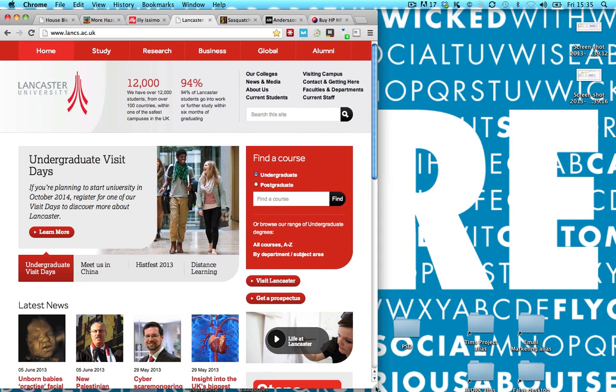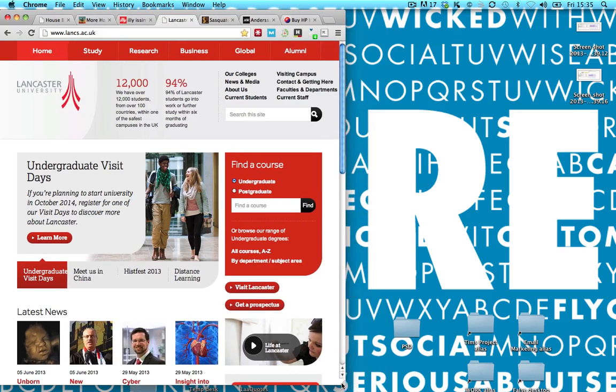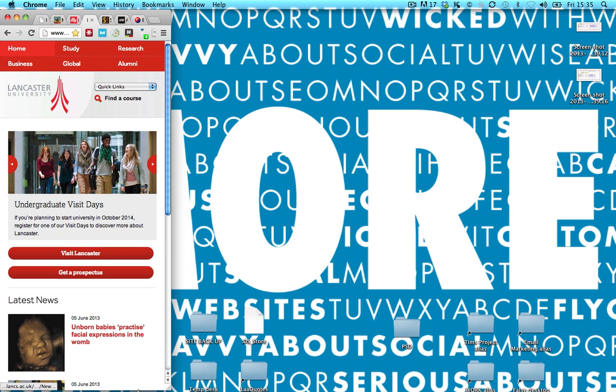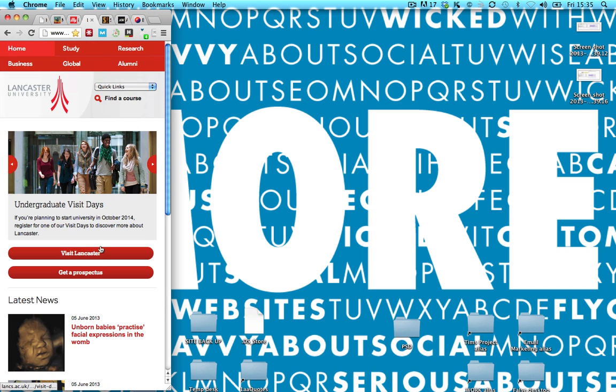iPads, iPad minis, Samsung phones, Xperia tablets — the whole shebang. As you can see, when you get to the same width as a phone, it looks like the perfect size for one, which makes it really easy to navigate.